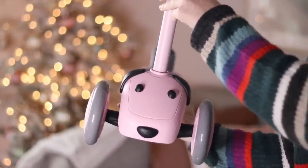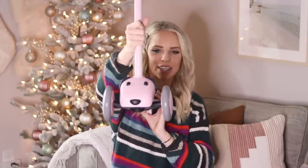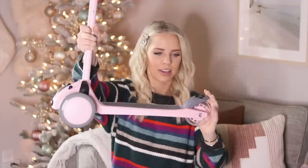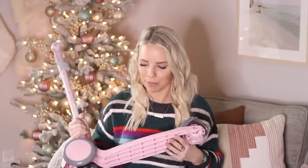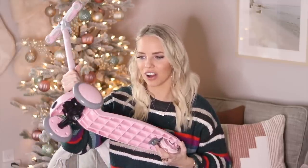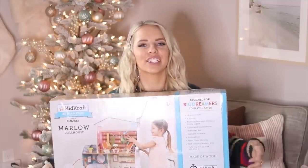I just opened it and put it together to show you guys. The wheel lights up red. It's puppy-dog themed, a light pink color with a puppy dog design. There's a brake in the back and the handle adjusts up or down depending on what level they need. I think she's going to love this — she's never used a scooter before. I got this on Amazon for about $50, but there was a coupon that saved me $15, so I ended up spending about $35.